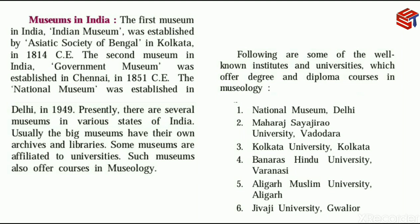Some museums are affiliated to universities, meaning they depend on universities. These smaller museums do not have their own archives and libraries, unlike the big museums which are self-sufficient.